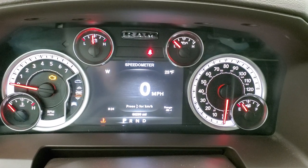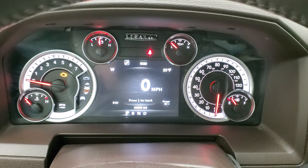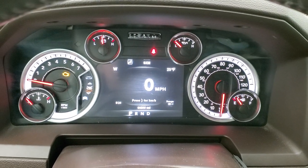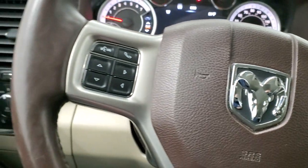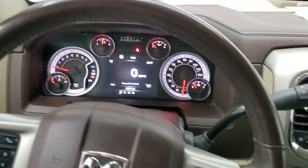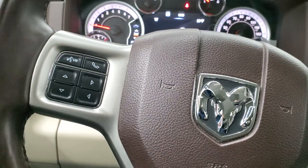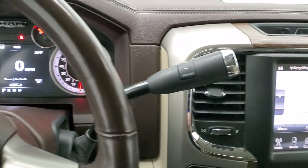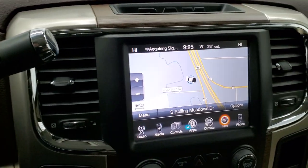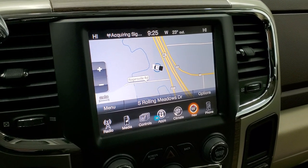This one has 66,299 miles. Instrument cluster is very nice and clean. You get a digital speedometer, compass, outside temp, time and range to empty. It comes with the heated leather-wrap steering wheel, cruise controls on the right, Bluetooth and information center controls on the left, and audio controls on the back of the steering wheel. It comes with the 6-speed automatic transmission, optional tap shift, and it comes with the 8.4 UConnect radio.